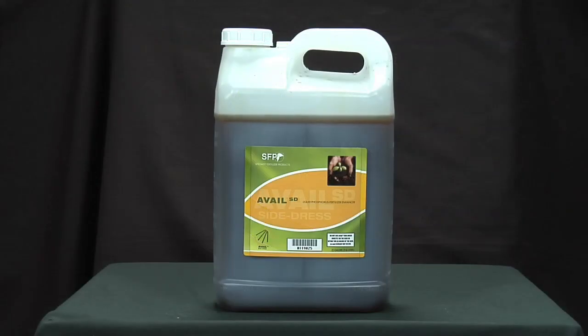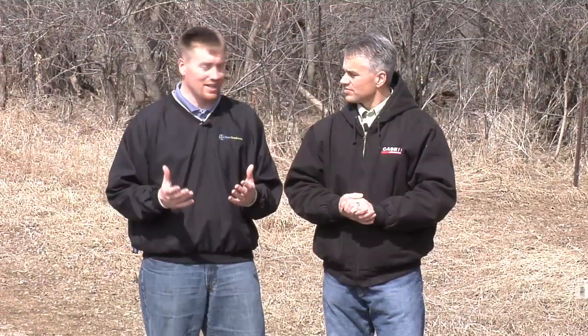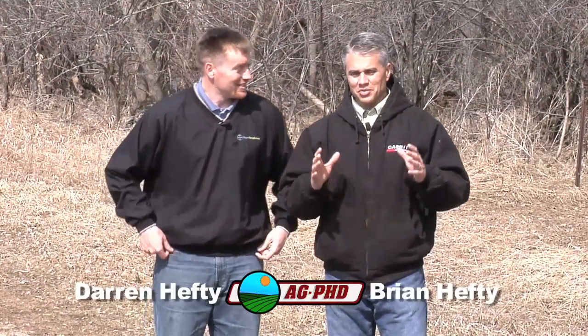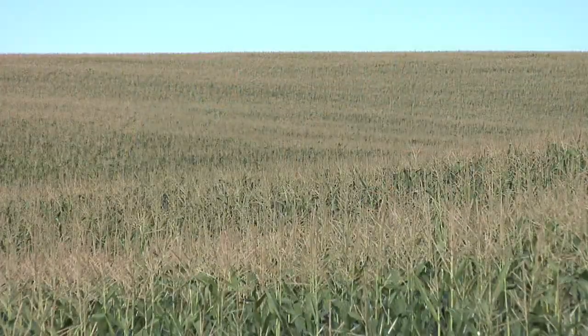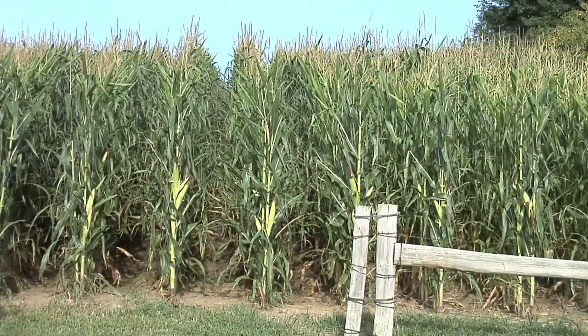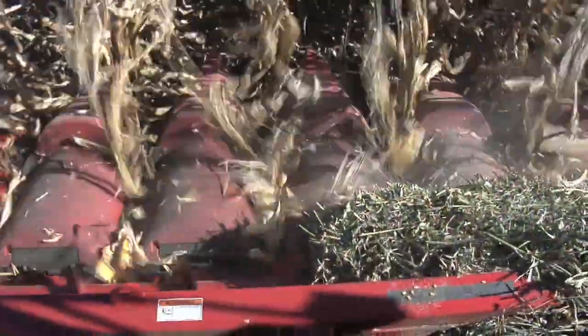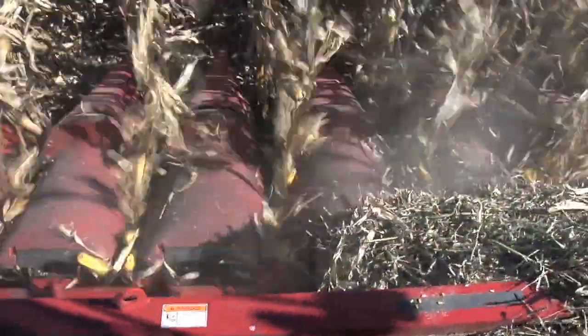We're going to talk about some of the ones that we're using on our farm today because we're always doing lots of experiments, and not all the time do they pan out. One of the most important things here is don't try new things on all your acres. You want to try new things on a few acres. We farm 2,400 acres and we'll try new things on 500 of the 2,400. We've got about 10 new things that we might try, and some of those are going to fail.